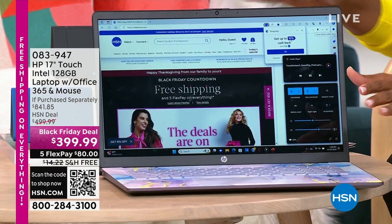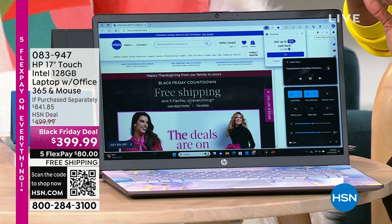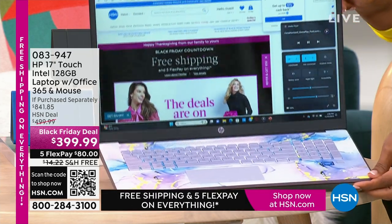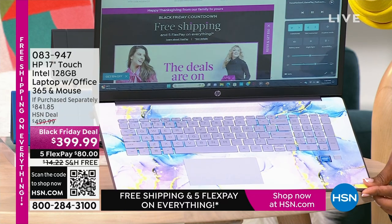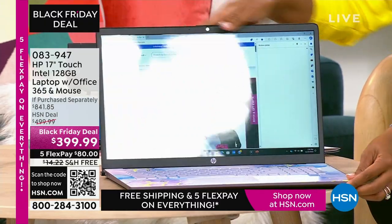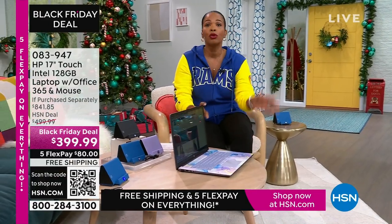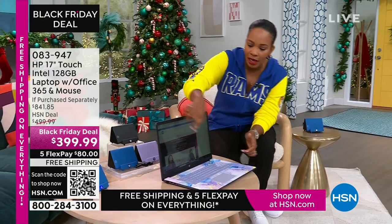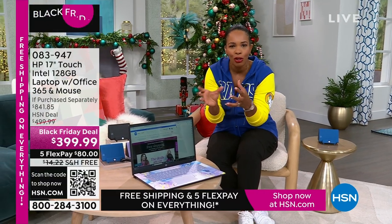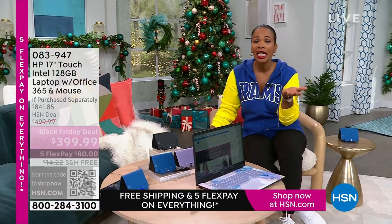We've got it for you right here — this is a 17-inch touchscreen HP laptop. It comes with a year of Microsoft Office 365 and the wireless mouse. My favorite option is the lavender, with a beautiful swirly design on the inside and a solid lavender cover. We also have it in teal, silver, and rose gold. It's less than $400, shipping is free, and FlexPay is $80.